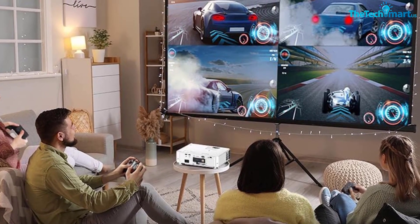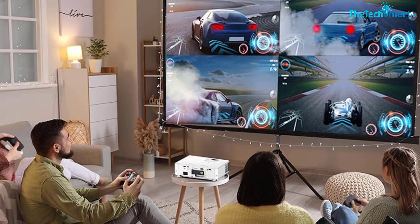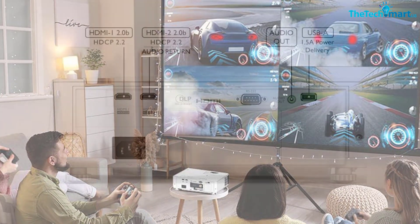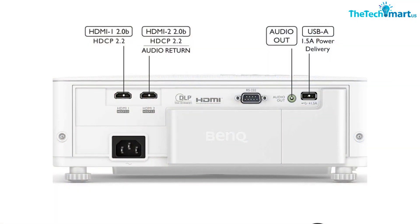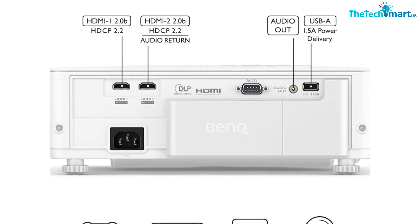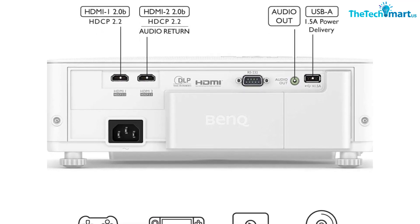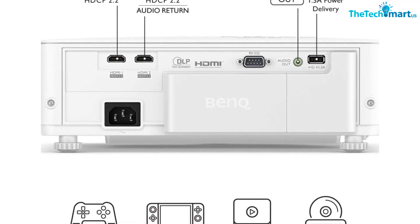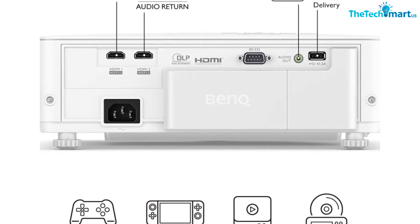Game mode and game audio mode allow for fine tuning the sound. Plus, you'll enjoy endless entertainment with Google-certified Android TV and access to thousands of apps in the Google Play Store. You can even stream using AirPlay and Chromecast without any additional apps or remotes. The BenQ TK700STi 4K Gaming Projector is perfect for truly immersive gaming experiences.